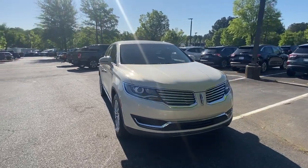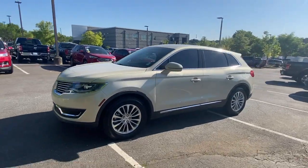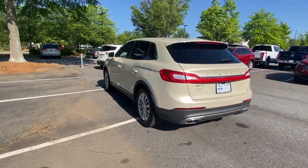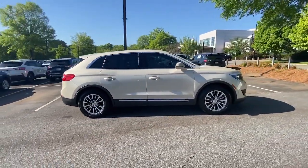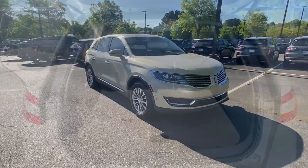Enjoy the view of this 2016 Lincoln MKX. With less than 60,000 miles on the odometer, this vehicle provides excellent value. Take a closer look at this spacious and versatile Lincoln MKX, the family-oriented luxury vehicle that offers a quiet, comfortable ride, impressive safety features, and a host of desirable standard amenities.